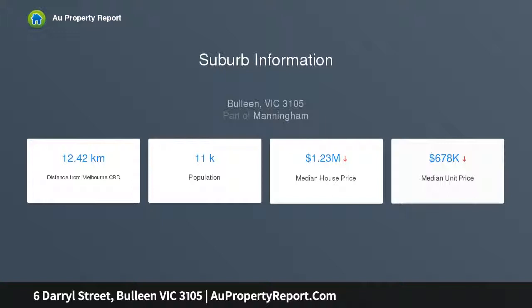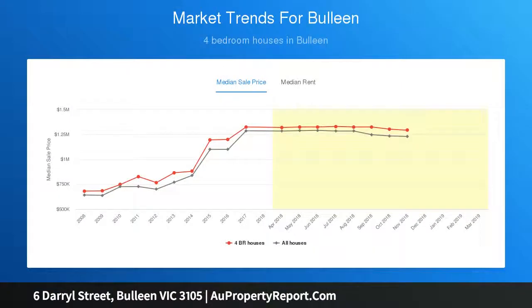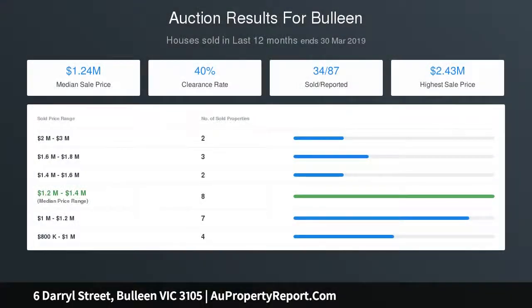An ideal first home in a family-focused locality. Walk to buses, parkland and playground, and local shops. Pauline Plaza, Macedon Square, and Westfield Doncaster are easily accessible.